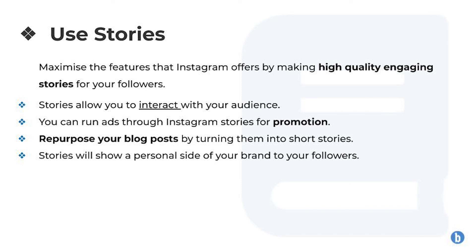And finally, number five: use Instagram stories. Maximise the features that Instagram offers by making high quality, engaging stories for your followers. Stories allow you to interact with your audience, and you can also run ads through Instagram stories if you are trying to promote something. You can also repurpose your blog posts and turn them into short stories which are easy to watch, giving your followers good information. Stories will also show a more personal side of your brand to your followers, making people more likely to want to follow you and engage with your content.